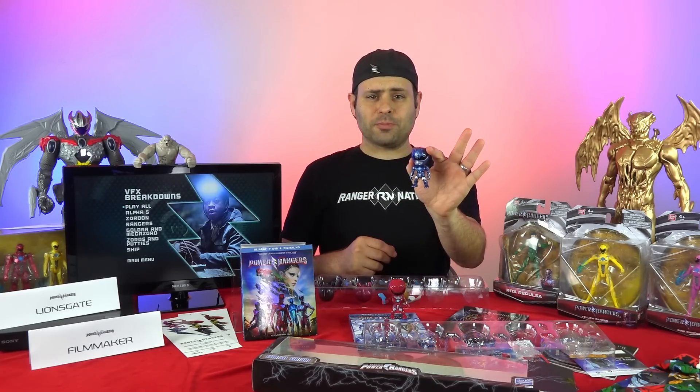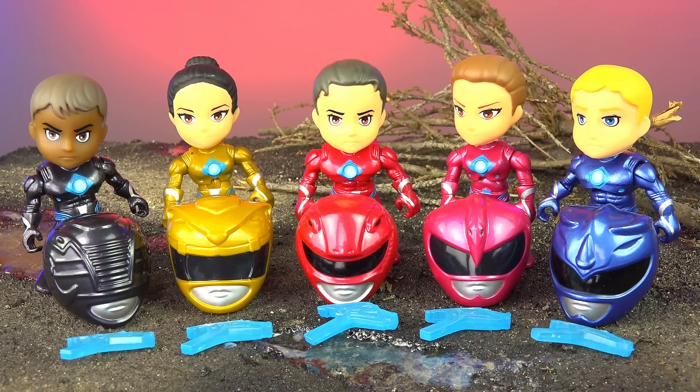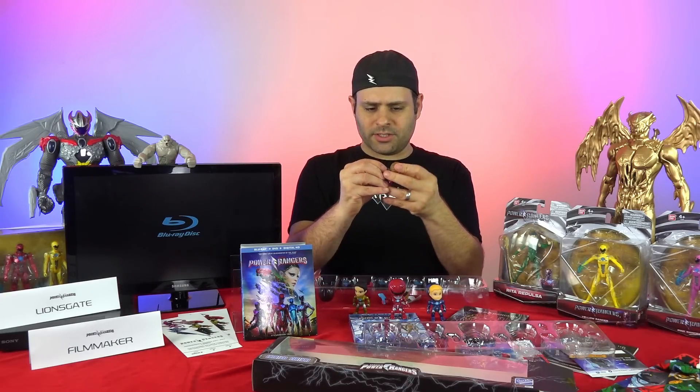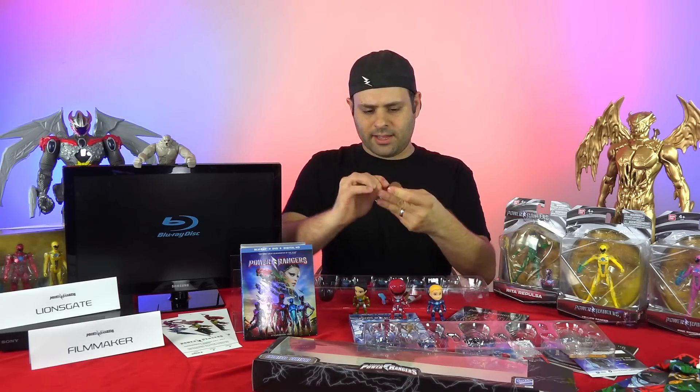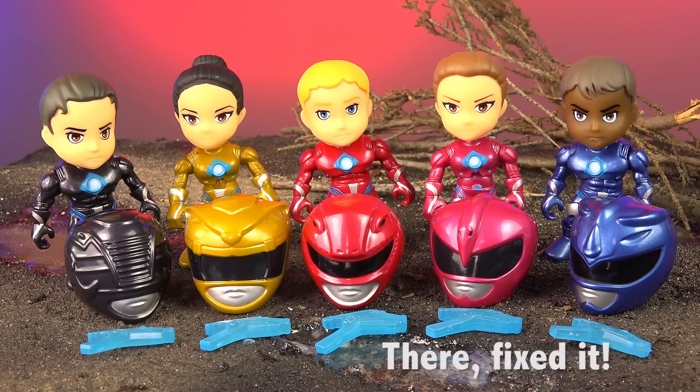Here we've got Jason, and here's Billy. Now clearly this is not movie Billy when you take the helmet off — it's more TV Billy. Here's Trini, who once again resembles more of the TV show than the movie. Kimberly comes with a ponytail — that's the little piece next to her, so you just plug that into the back. And finally Zach, who again represents the TV show more than the movie, but the suits they're wearing clearly represent the movie. Direct link right in the video description to the set if you guys are interested. Amazon exclusive.